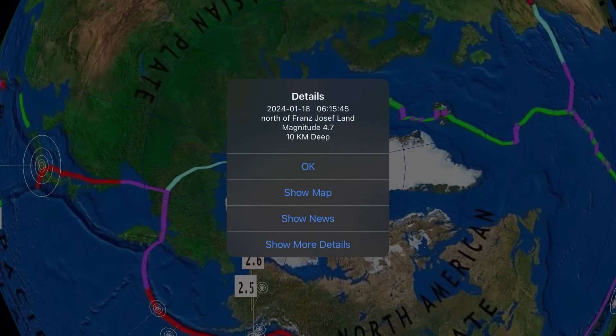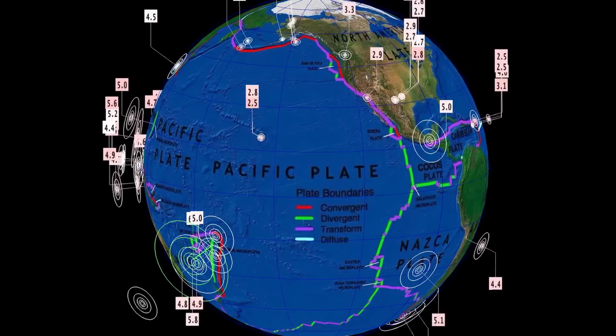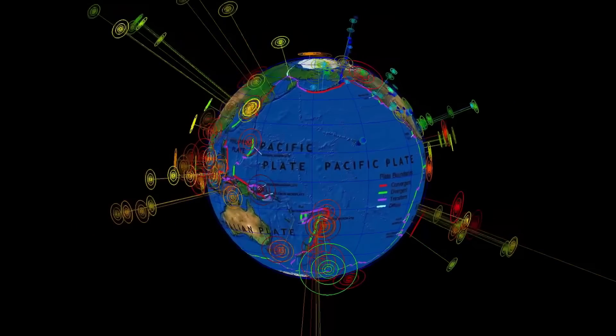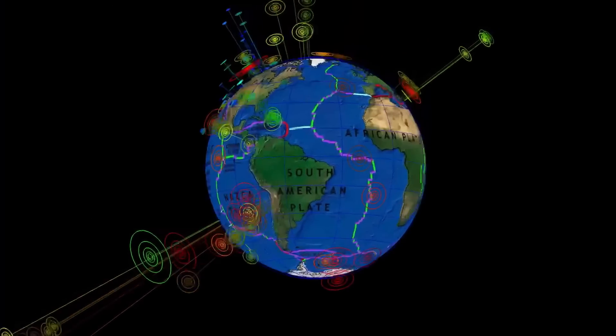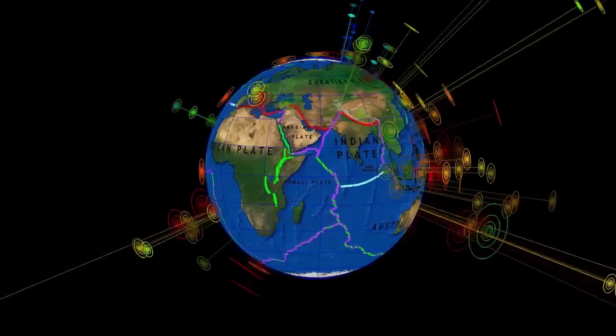Also, a 4.7 earthquake at Franz Josef Land, Greenland. That's the last 24 hours for earthquakes around the world. A quick glance at the last seven days — the largest being the 6.4 that occurred just an hour ago, here on January 18th, 2024.